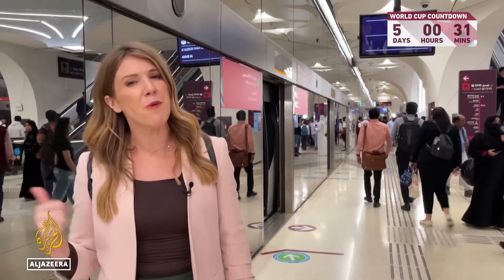All three lines — the Red, the Gold and the Green — intersect right here at Msheireb station. So let's hop on to the Red and go to Lusail's QNB station.